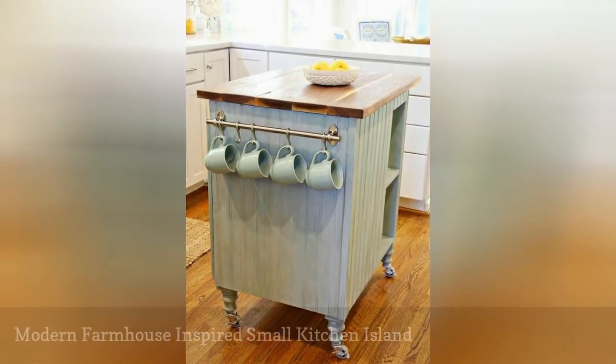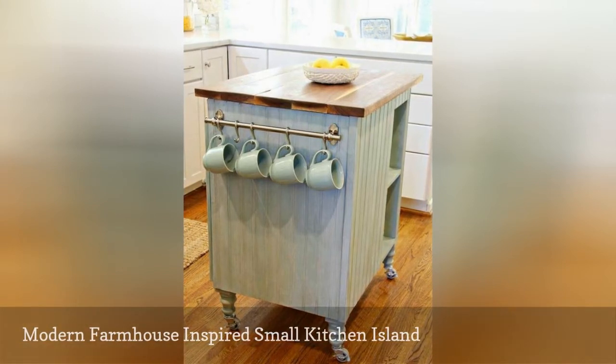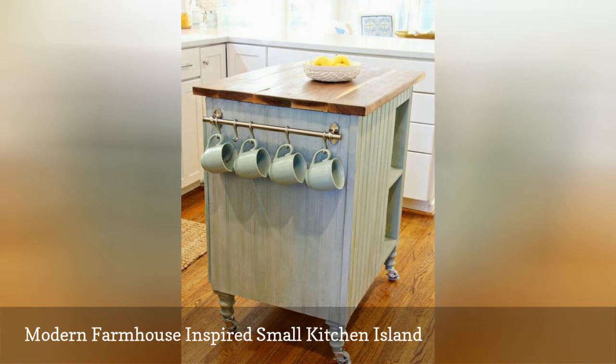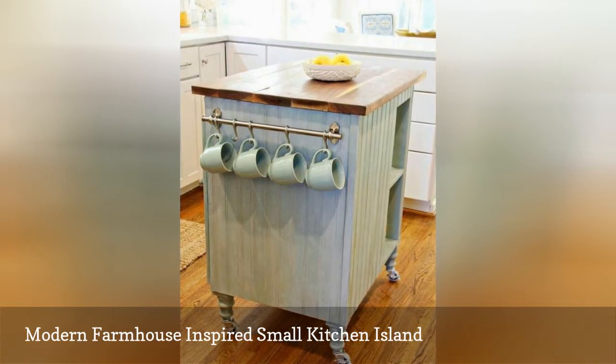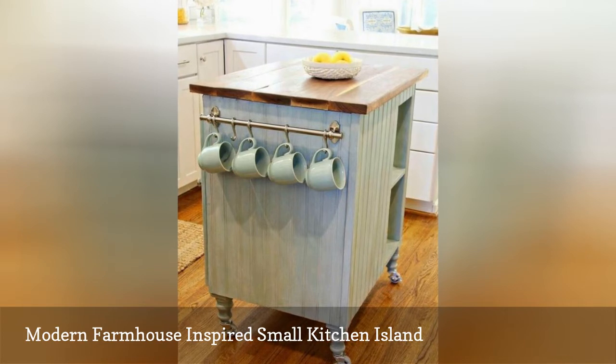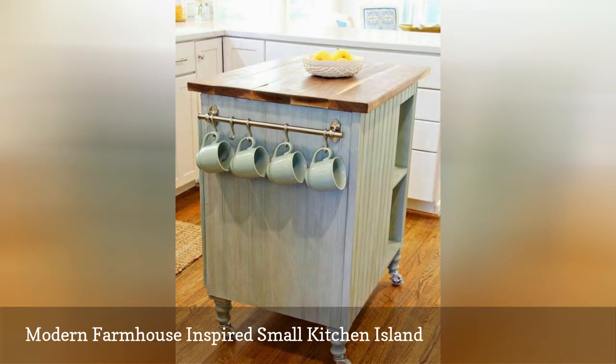After renovating her cooking space, Leslie, the interior design enthusiast at Deeply Southern Home, realized she did not have floor space for a traditionally-sized kitchen island. So she whipped up a custom solution out of salvaged parts. The final result is a modern farmhouse-inspired beadboard island with both cabinet and shelf storage.